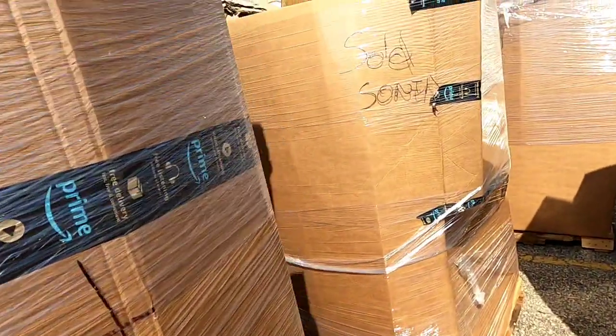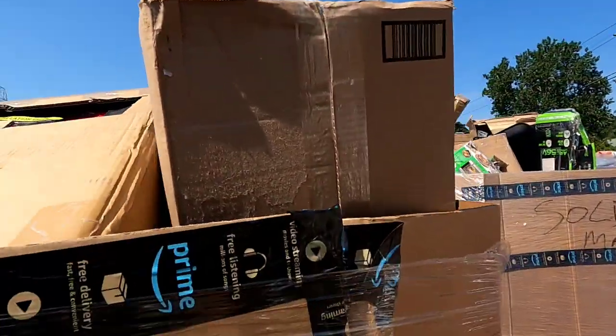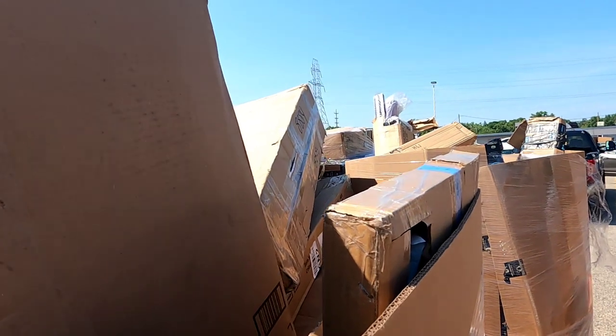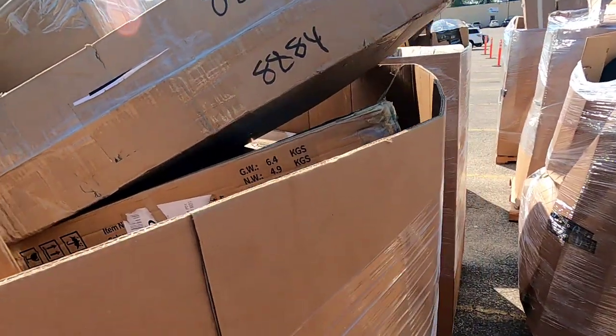That went super fast — we picked our pallet. We kind of had to hurry because there were a bunch of people here looking through them, so I wanted to quickly grab mine. Didn't get a huge chance to show you, but you can kind of see behind me there are pallets everywhere. Here we come!